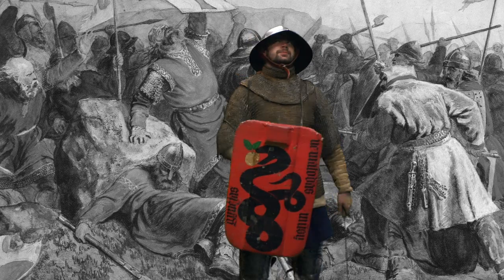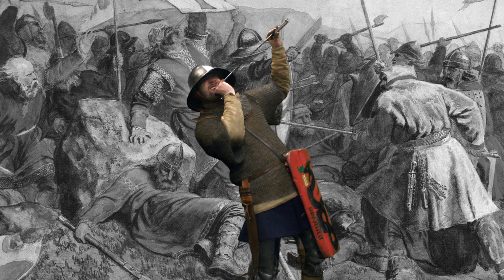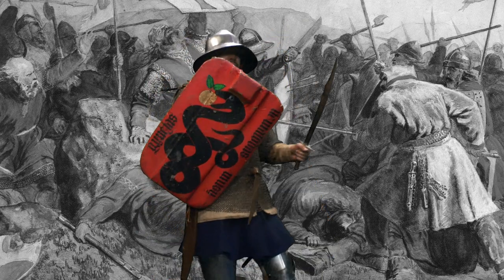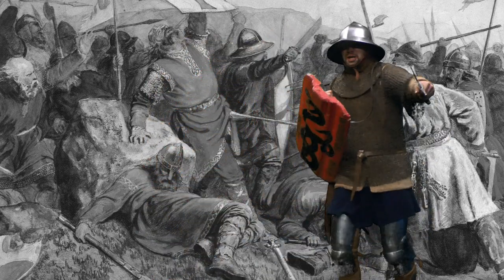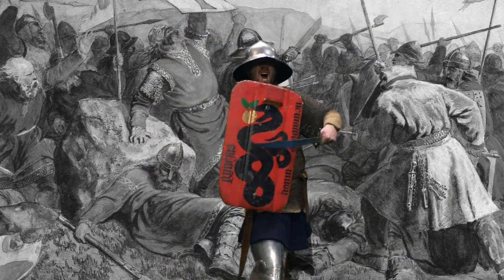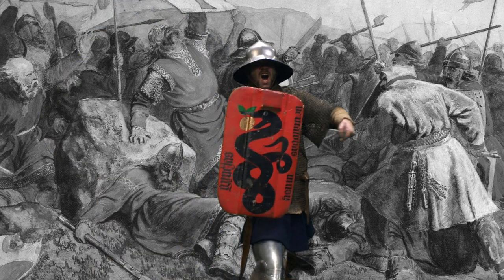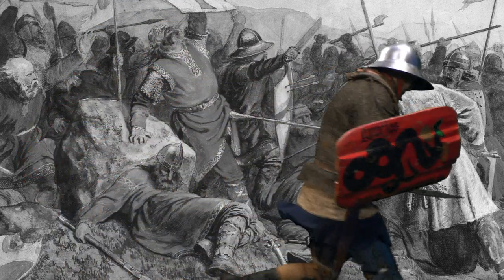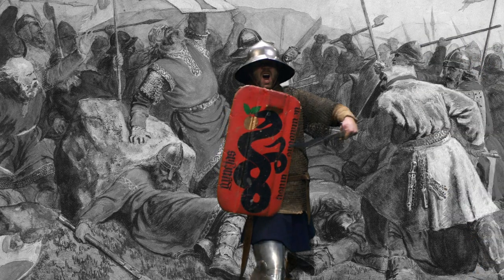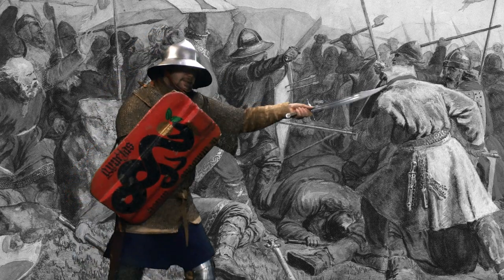Teď si za litevskýho husitu, za lehkýho pěšáka. Na sobě máš železnej klobouk se širokou krempou, který ti chrání kebuli, prošívanici a přes ní kroužkovou košili, která ti chrání tělo. V ruce menší štít — takzvanou litevskou pavézku — a v druhý ruce krátkou poboční zbraň, tesák. Dá se s ním sekat i bodat. Nohy ti chrání krátký ocelový nohavice.